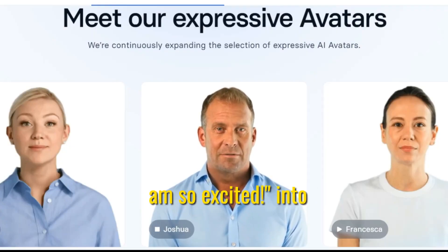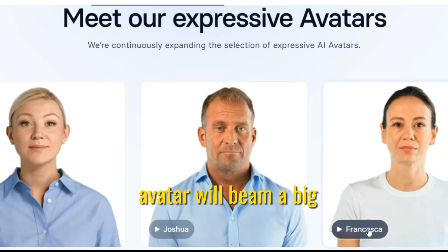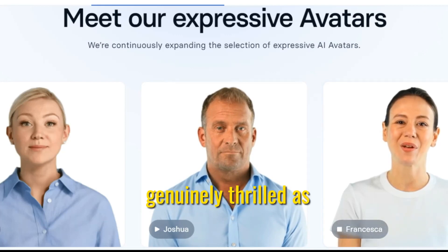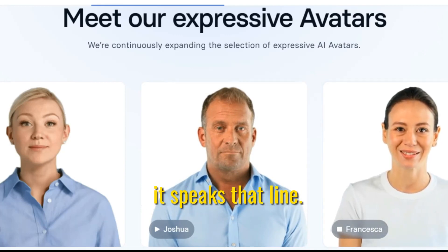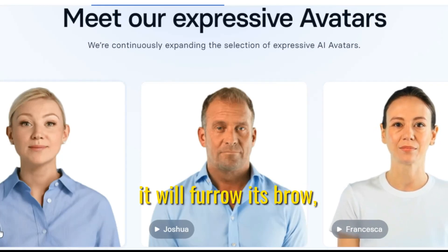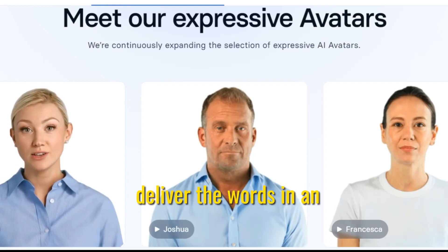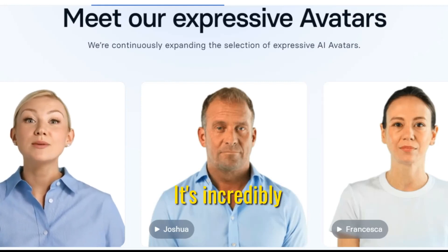So now when you type "I am so excited" into Synthesia's app, the avatar will beam a big smile and sound genuinely thrilled as it speaks that line. Or if you entered "this is really frustrating," it will furrow its brow, shake its head, and deliver the words in an annoyed tone. It's incredibly lifelike.